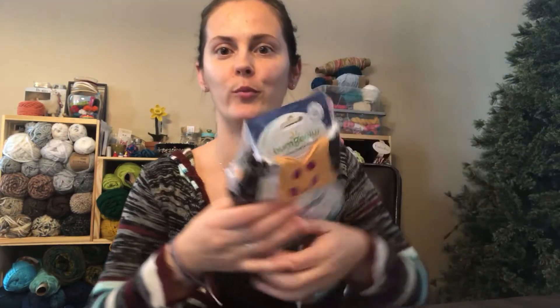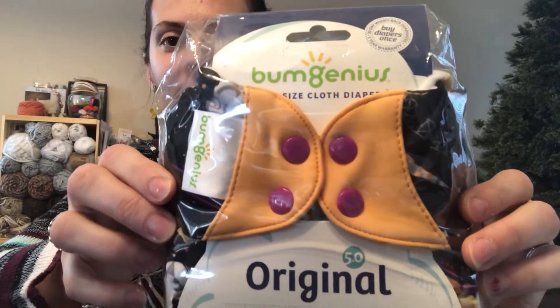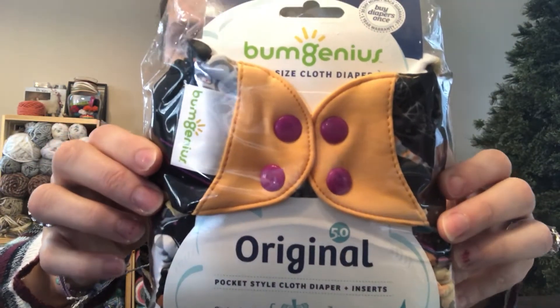First of all, I got one diaper from Cottonbabies.com. It is probably my favorite of this order — super, super cute print. It is the Neal, also known as Neal Armstrong. It is a BumGenius Original 5.0 pocket diaper. So cute!